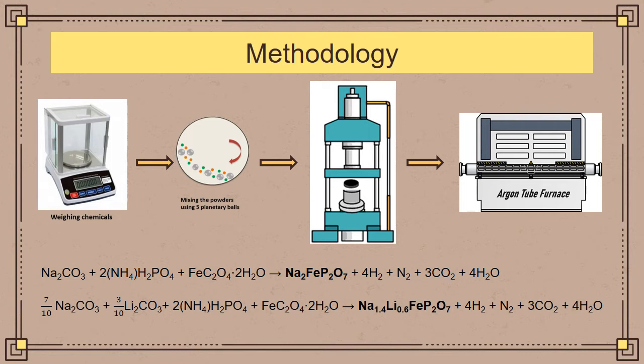In terms of methodology for synthesizing the lithium-substituted pyrophosphate material, we followed the solid-state synthesis approach where the reactants, as seen from the chemical equations, were weighed and mixed with a ball milling technique. The resulting powder was then pelleted and run in an argon tube furnace to obtain the phase-pure Na2FeP2O7 baseline material as well as the lithium-substituted variant.